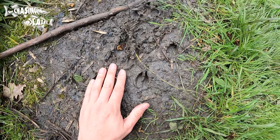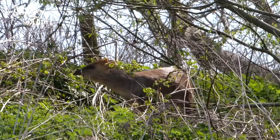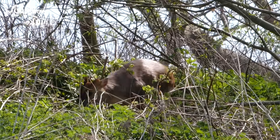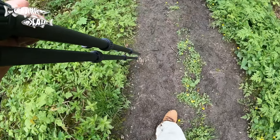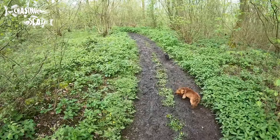I did notice some deer tracks on the path which I think are muntjac, and as with many woodlands it's good to be aware of ticks, though the southern part of the county doesn't really suffer too badly from them.